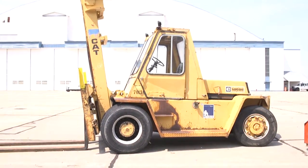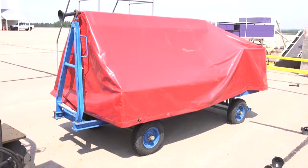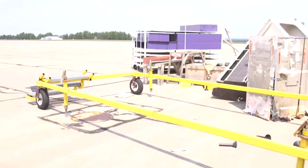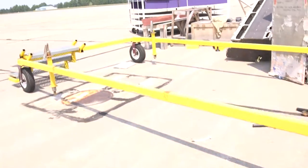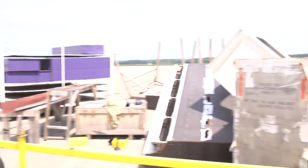There is a large Caterpillar forklift. There is a trailer with unknown contents. One metal four-wheel rack and miscellaneous parts.